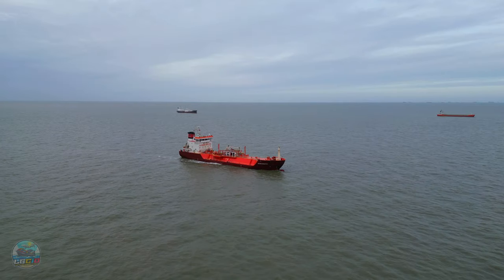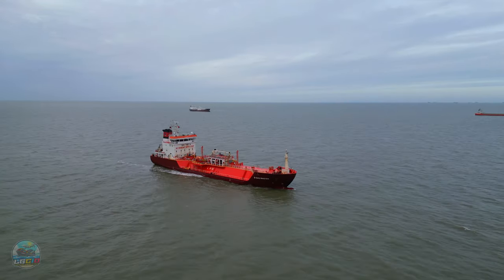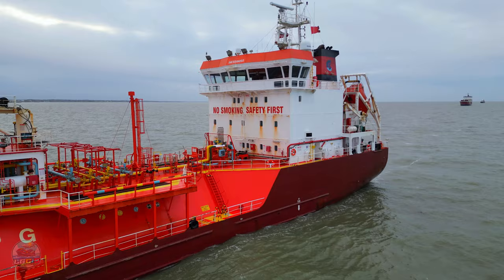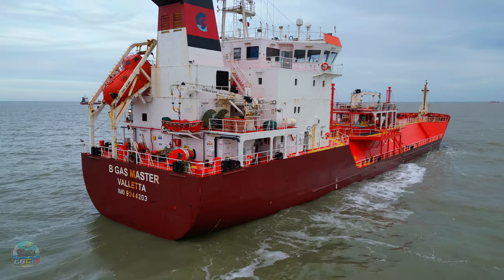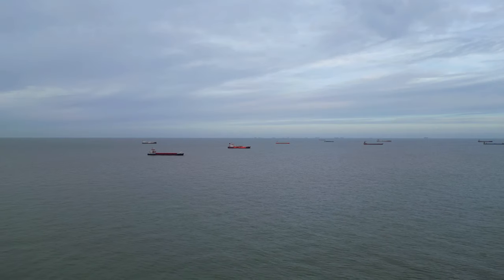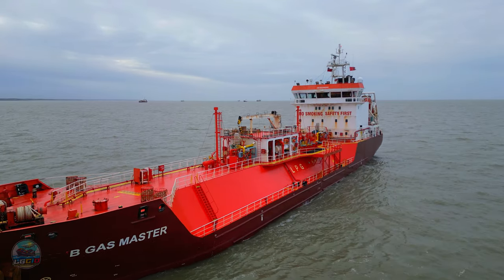Hello and welcome to another Shipwatch. Today we're going to be looking at an LPG carrier, BeGas Master. As we fly around today you may well notice that the anchorage is absolutely loaded, shortly before a storm that came over and ripped through. So let's have a delve into some of the details of BeGas Master.